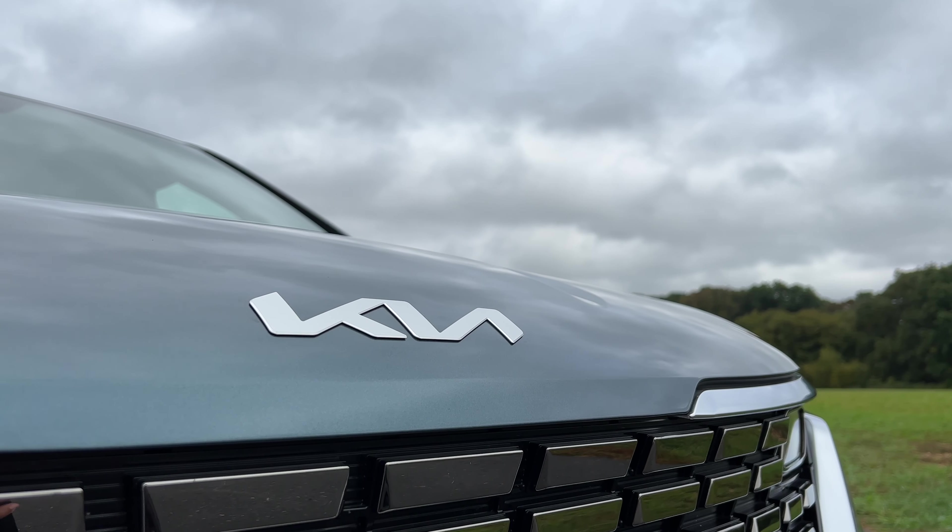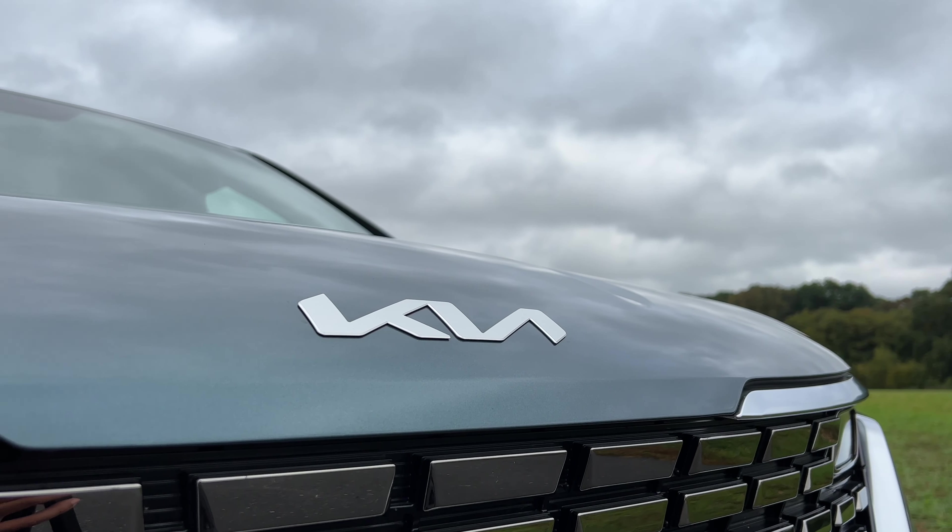My name is Omar, and this is the 2022 KN Carnival — it's really a Kia; the badge just looks like KN. I really like it. I think it's much better than the last one. The 2022 Kia Carnival.